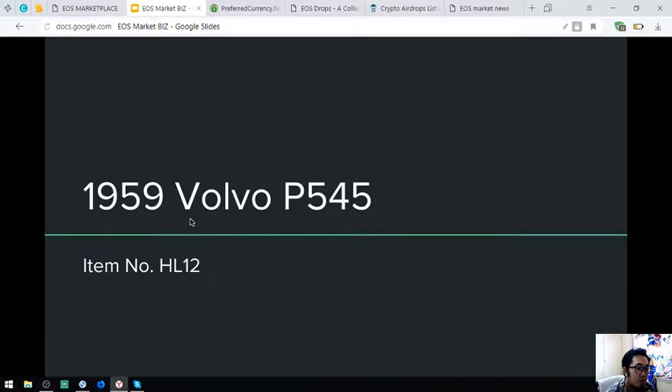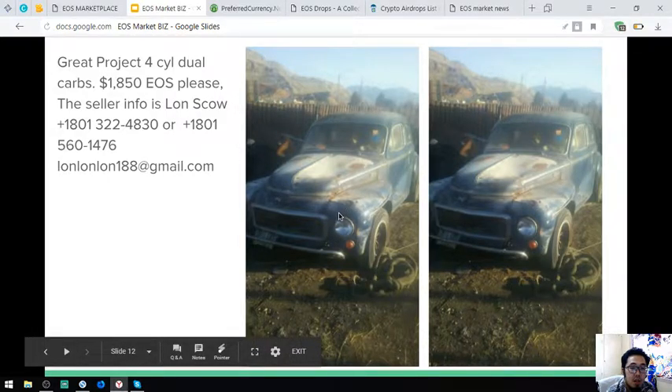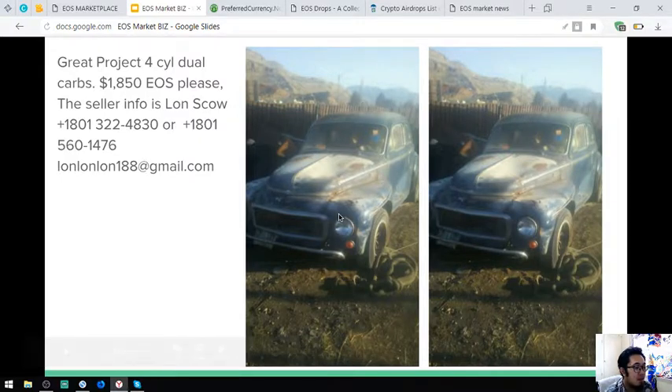The next is a 1959 Volvo P545, item number HL12. It costs $1,850. Those are some of the items that I showed with pictures.